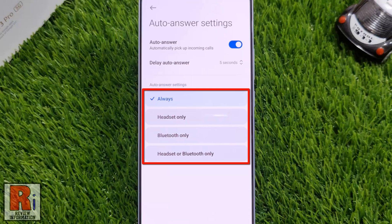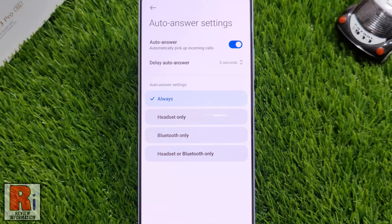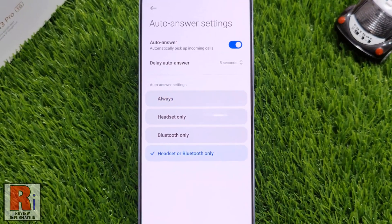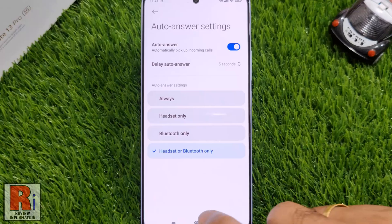From below, you can choose when incoming calls will be automatically answered. You can choose to enable Auto Answer always, only when using a headset, only in Bluetooth mode, or both headset and Bluetooth mode.